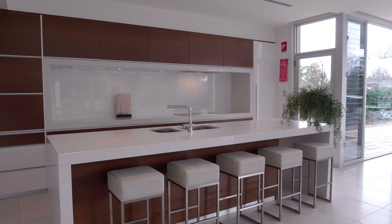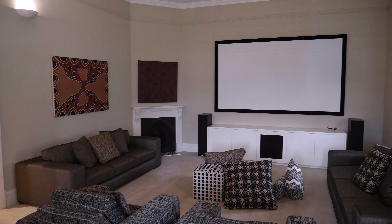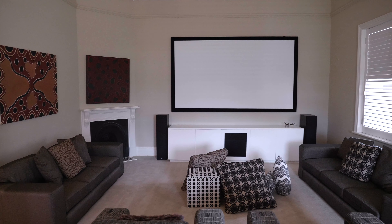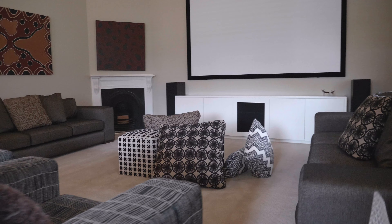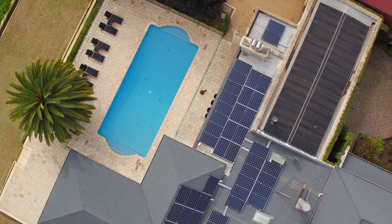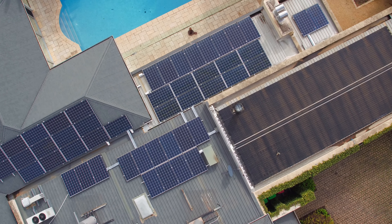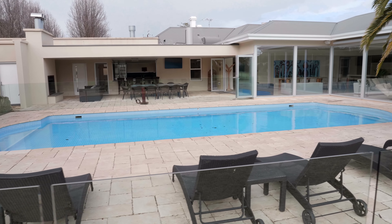The home theater room features a huge TV screen and oozes comfort and sophistication, with an inbuilt projector and surround sound stereo. A 24-kilowatt solar system is also fitted to the property.